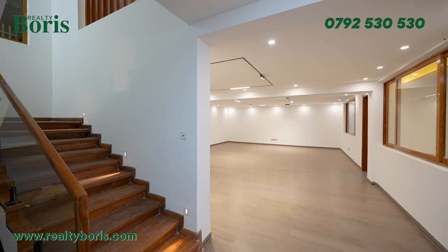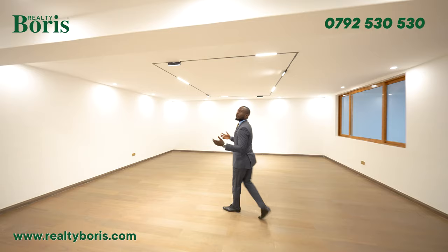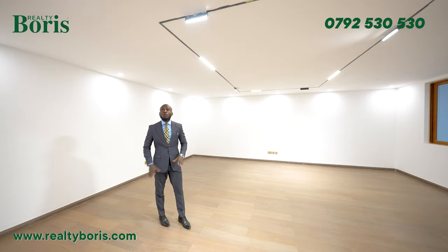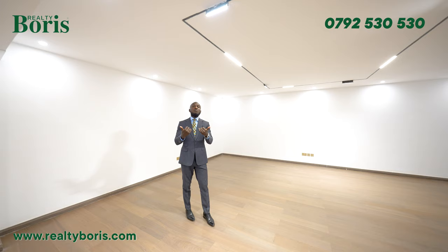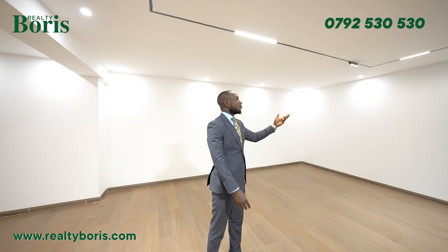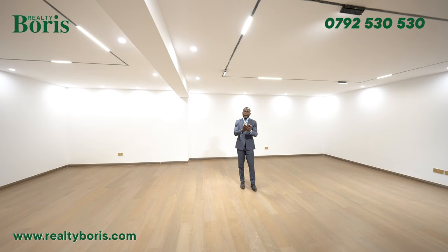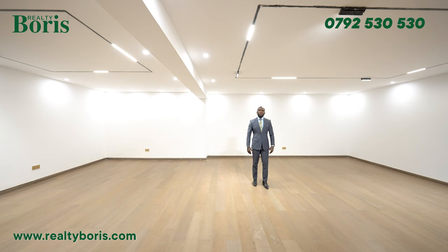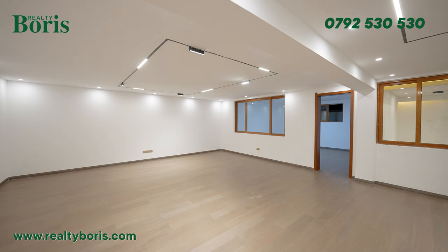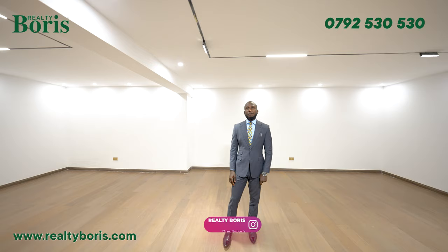Behind the stairs there's more storage, and then there's this huge space — an entertainment area for those who want to entertain. You can put a very big couch here, comfortable seats for movies, because this is a cinema area. There are provisions for internet cables. For me, I'd go with sound-proof dark walls for a dark vibe. This place feels so huge, like an extension of the parking lot. The partitioning here can help you design the room.